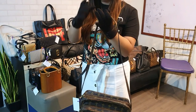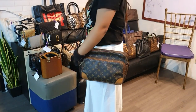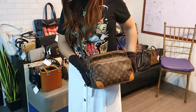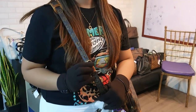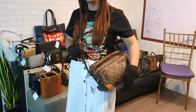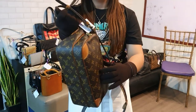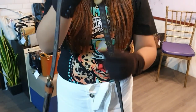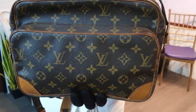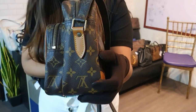Another one for the boys — this is a Louis Vuitton Nile messenger bag. It's like a reporter bag, wider and bigger. You can use it as a shoulder bag or crossbody bag; the strap is adjustable. It's in excellent condition. The vachetta is slightly darker, which is normal for a vintage bag. You can get this for only 18,000 pesos.